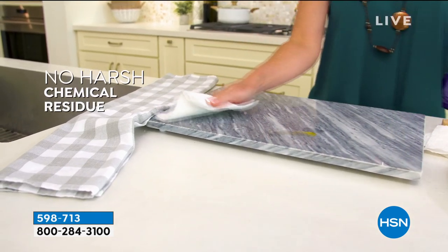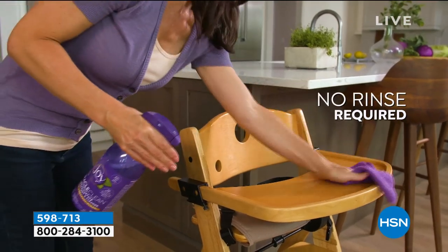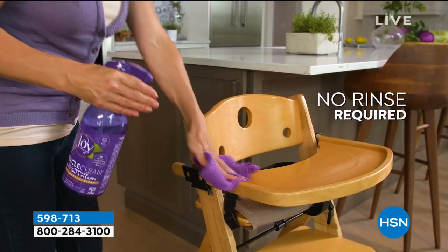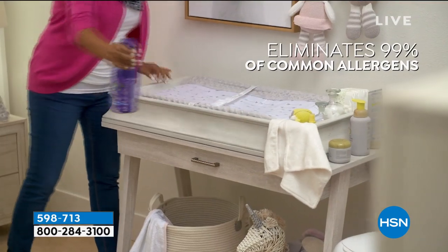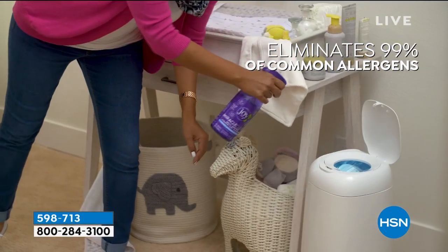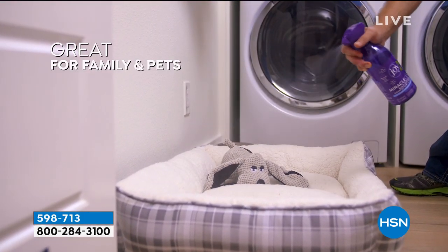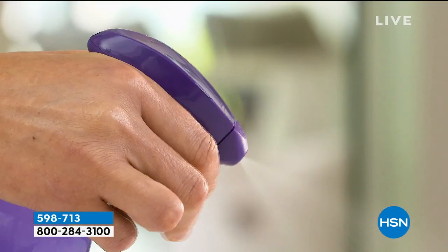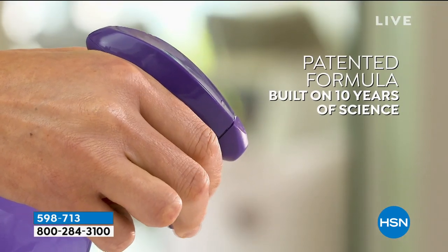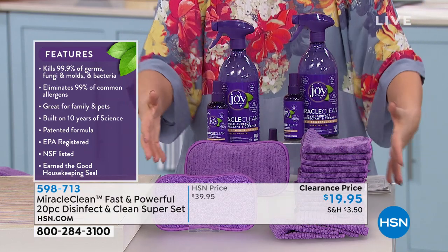We have warm vanilla and orange blossom — those are the two scents available. There's no rinsing required because you're not dumping poisonous chemicals on food surfaces. You're eliminating 99% of common allergens. It's great for kids, great for families, great for pets because it's botanically based. The formula is patented.